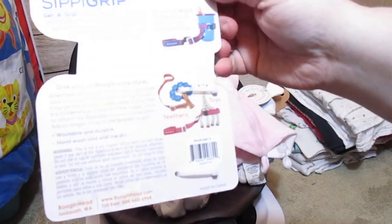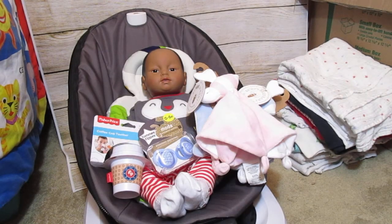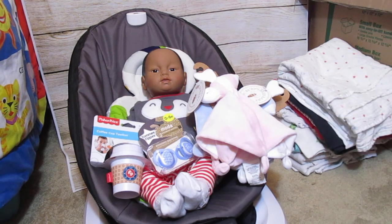It can be used for sippy cups, toys, teethers. When we used it for my kids, we used them with their sippy cups and bottles. My brain is really fried right now - I am so tired, I cannot think straight. So anyways, that is it for this small little haul. I hope you enjoyed it, and I will see everyone later. Bye!